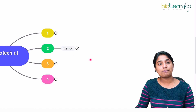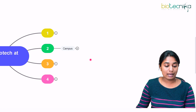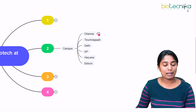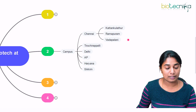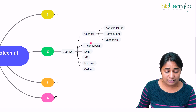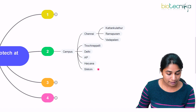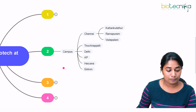Moving on to the campuses — how many campuses are there in SRM University and where are they located? There are campuses in Chennai, Tamil Nadu, with three locations: Kattankulathur, Ramapuram, and Padaparai. There is also a campus at Trichy, one at Delhi NCR, one in AP (Andhra Pradesh), one in Haryana, and the last one is at Sikkim. Those are all the different campuses of SRM University in India.